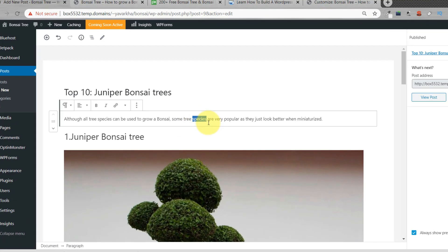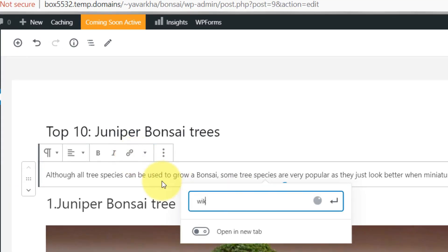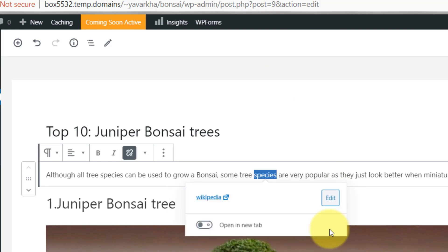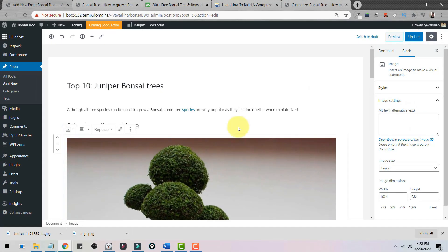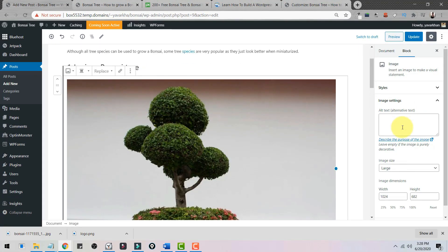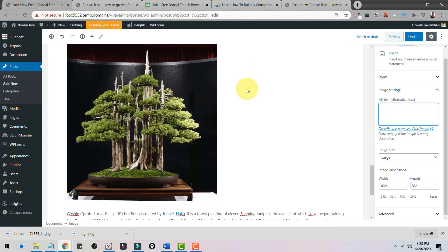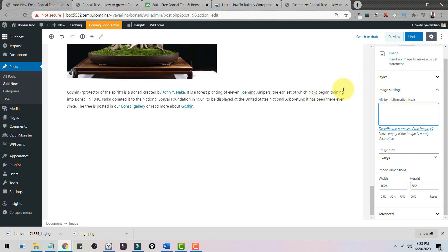For SEO, if you want to add a link, highlight the text and link it to a high-authority website like Wikipedia. Also, click on any image and write the alt text — put your keyword there to help Google understand what your website is about.